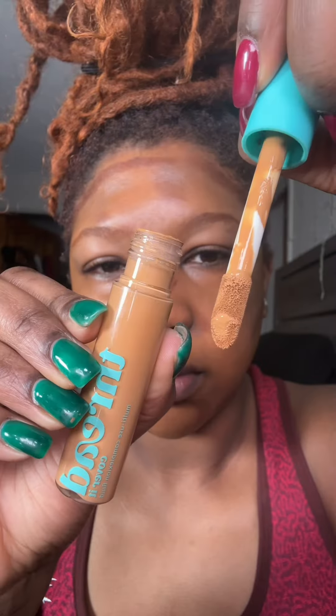Fenty — I promise you, if it wasn't for her we would not have a lot of shades for dark skin girls like us. Thread Beauty has been that makeup brand that caters to dark skin tone.